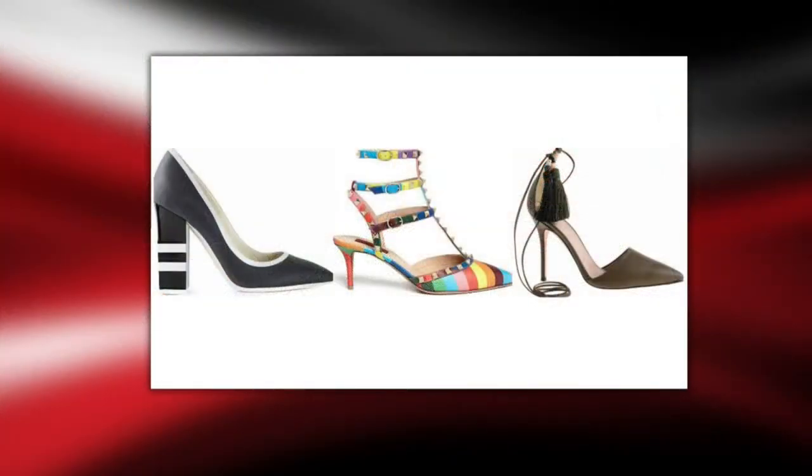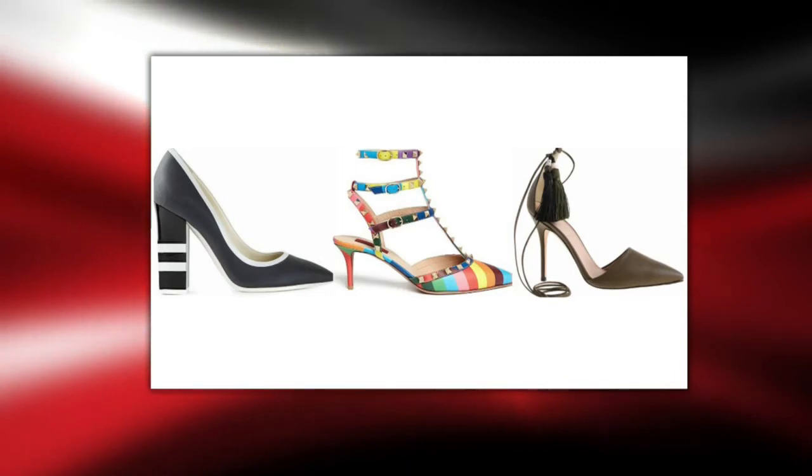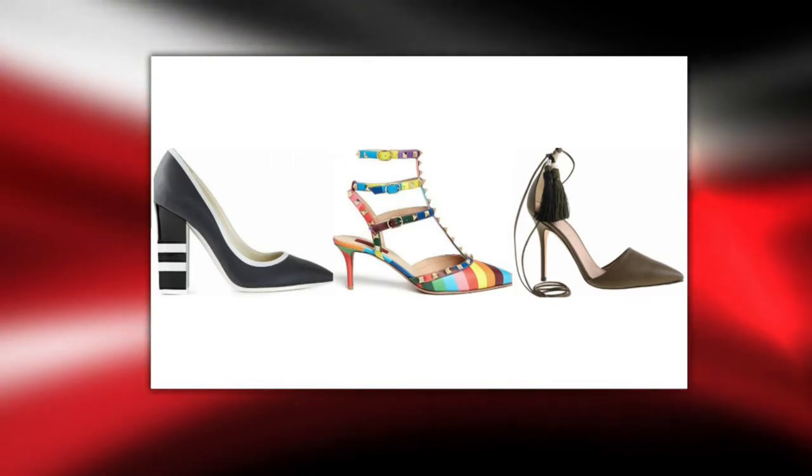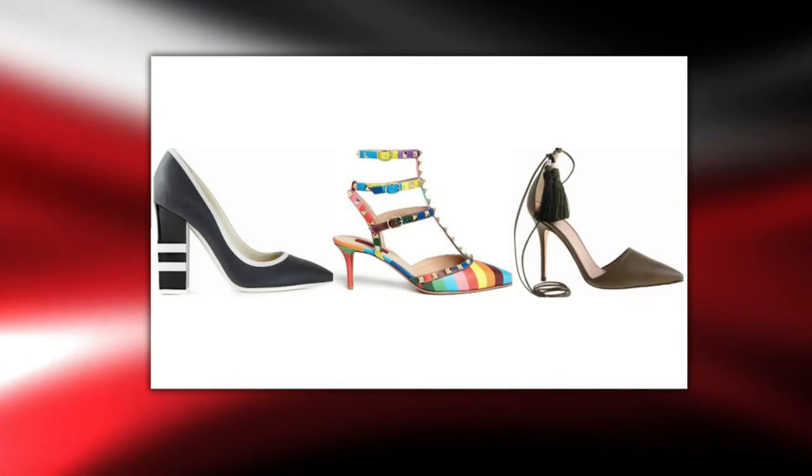The last trend is the power pump. Pumps typically come in black or taupe, but the power pump is something you wear that you feel comfortable and confident in — a hot pink, a strong black-and-white graphic, or the Valentino rock stud pump with studs and a rainbow pattern, which is huge right now. These are strong pumps that make you feel good when you wear them. Out of all of these, the rainbow studs with a black dress would be a winning combination.